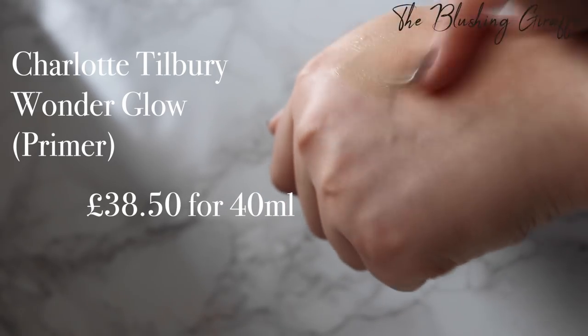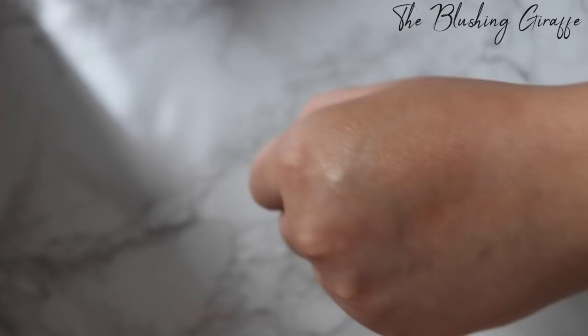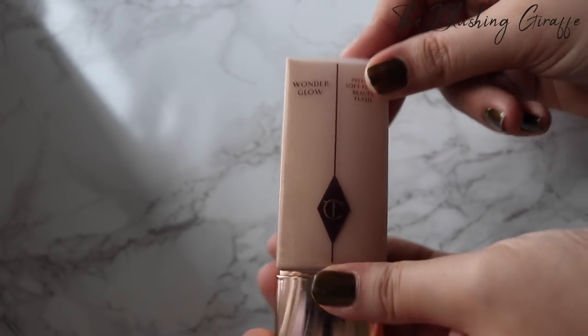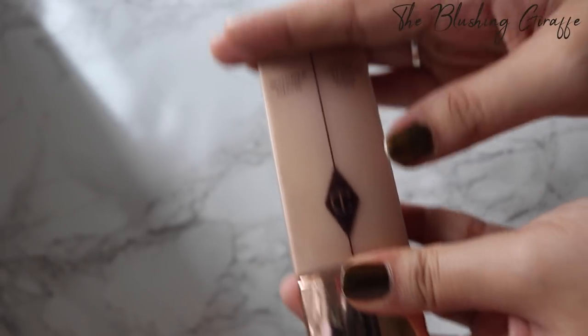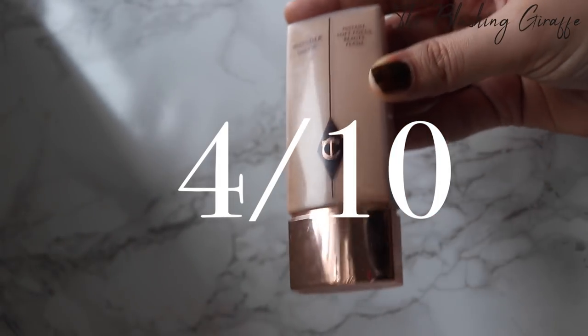This is what it looks like on the back of my hand. There is no doubt it is a beautiful base, but is it worth the £40 price tag? I'm not so sure. I've used about a quarter of the whole bottle and for me it's something I could definitely live without. Based on that, I will not be repurchasing it because I think there are better items out there.